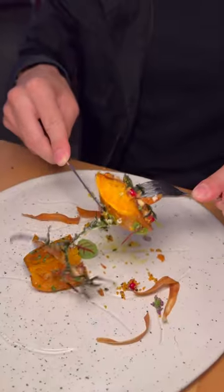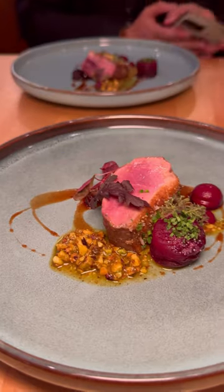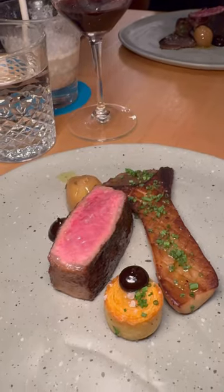After a vegetable course and bread, we moved on to the proteins. Let me tell you, everything was cooked perfectly — starting out with sturgeon with caviar, Liberty Farm duck, and a juicy and flavorful New York steak.